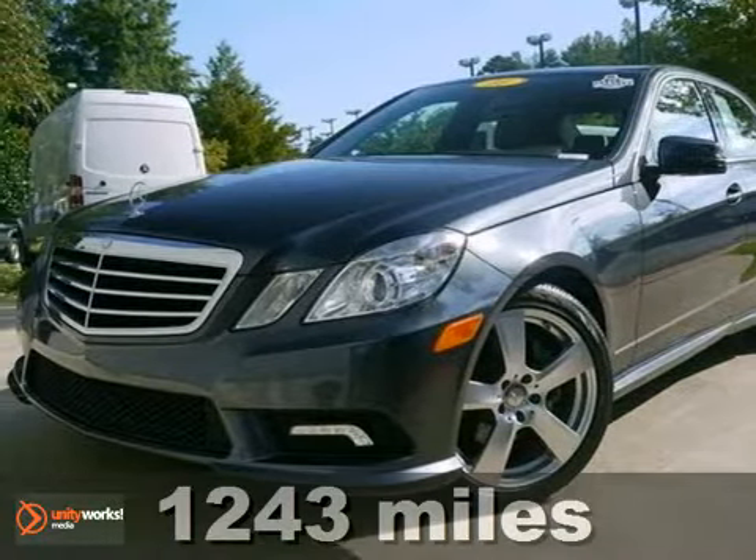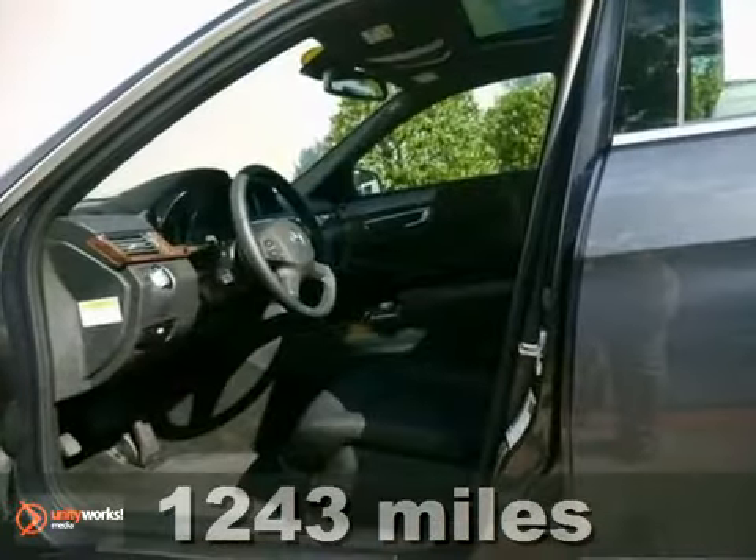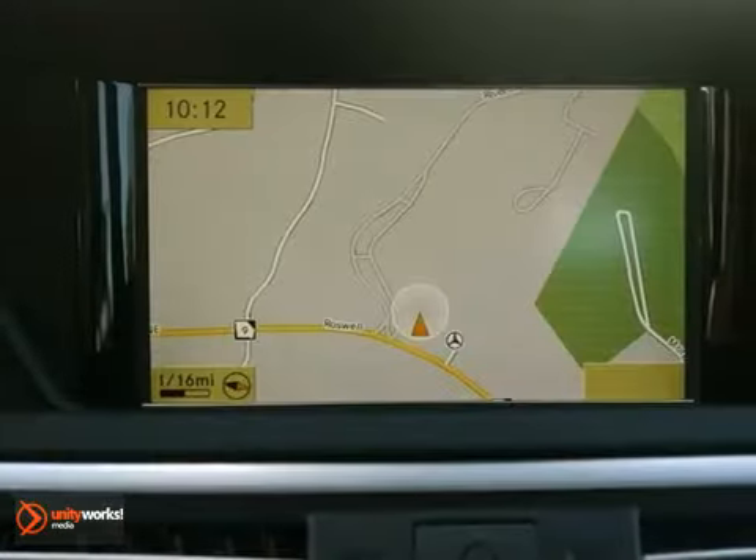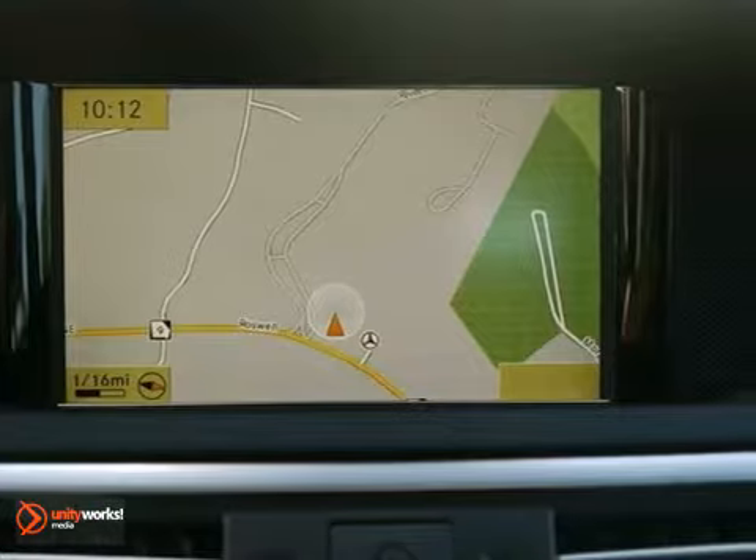It's a 2011 Mercedes-Benz E350. This one-owner vehicle has a clean Carfax. It has a lot of other things to offer too, including navigation, Bluetooth, and CD changer.